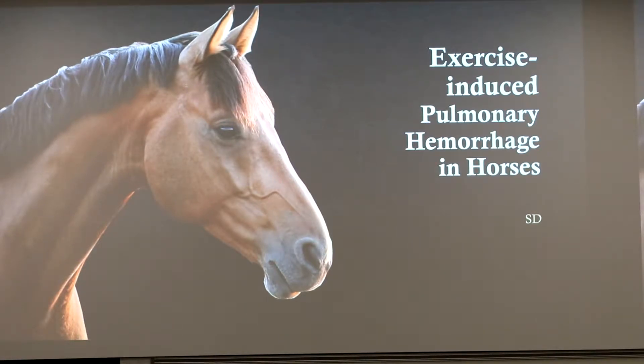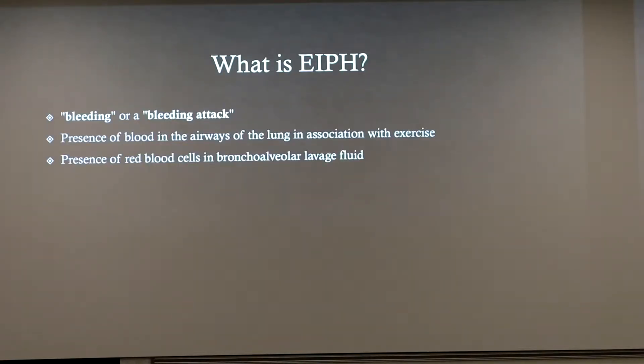My presentation is on exercise-induced pulmonary hemorrhage in horses, otherwise known as EIPH. So what exactly is EIPH? It's bleeding within the lungs — the presence of blood in any airways in the lungs of the horse in association with exercise. The key word here is exercise, because it is exercise-induced.